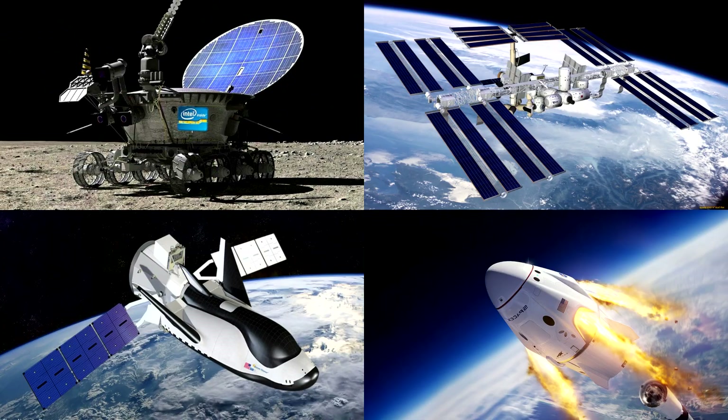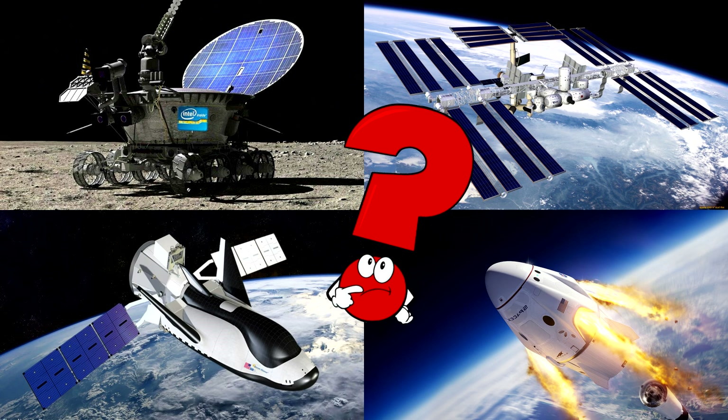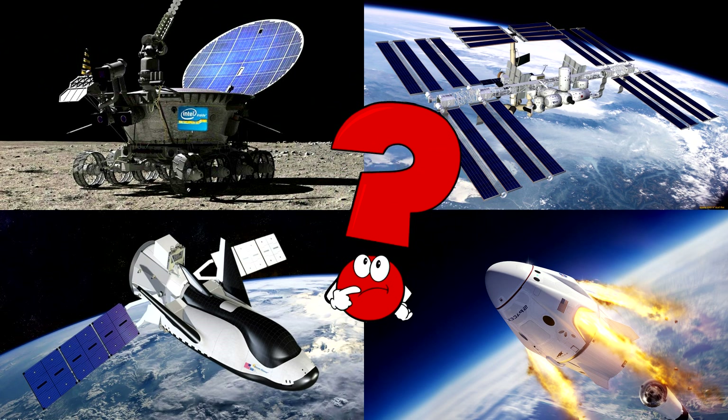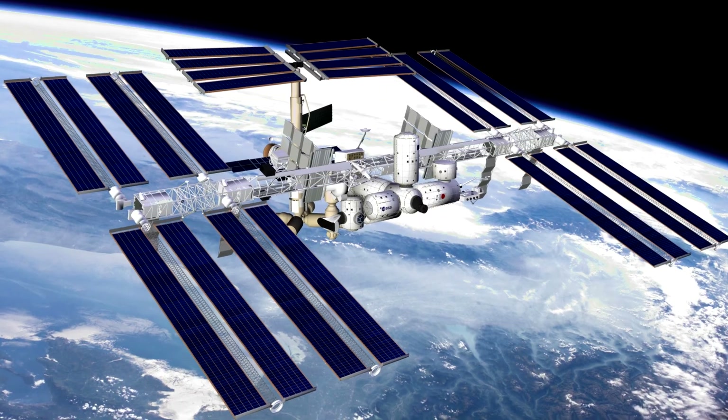Which picture shows the giant space station floating above Earth with huge solar panels stretched out like wings? Space stations are like science labs in space where astronauts live, work, and explore the mysteries of the universe!